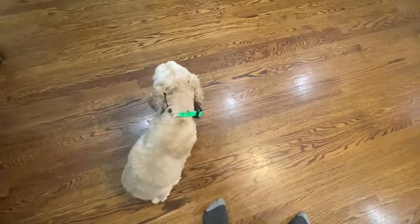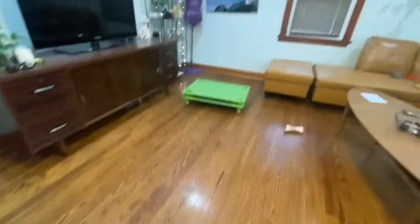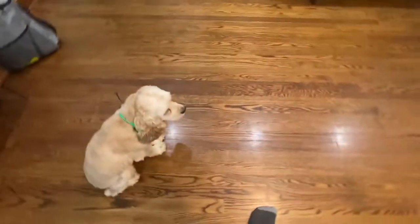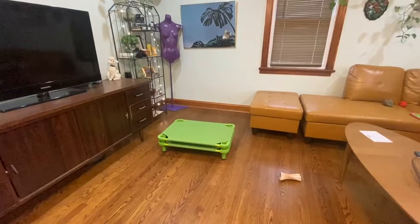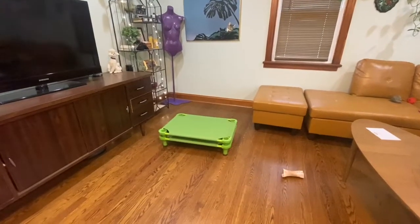Hey guys, I'm here with Lainey the Cocker Spaniel who has learned the place command today. Place means the dog goes onto the place bed and lies down automatically, and then from there all they need to do is relax on that bed.